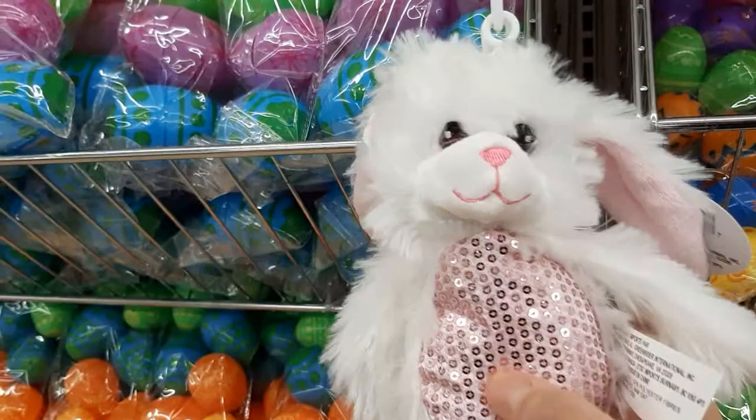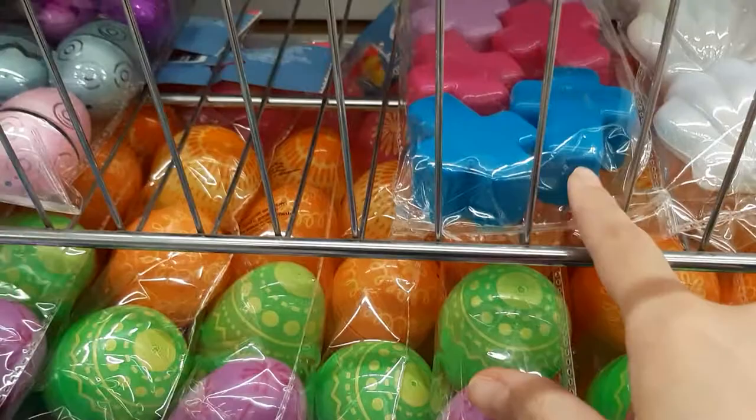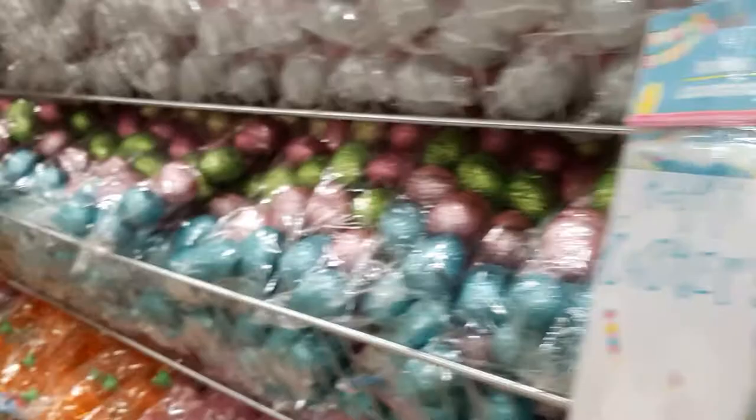These look like pearlescent — I don't know if you can see that in the video, but they're pearlescent. And they have little crosses. That's cute. I like all these eggs. Glitter eggs. Very glittery. Nice.